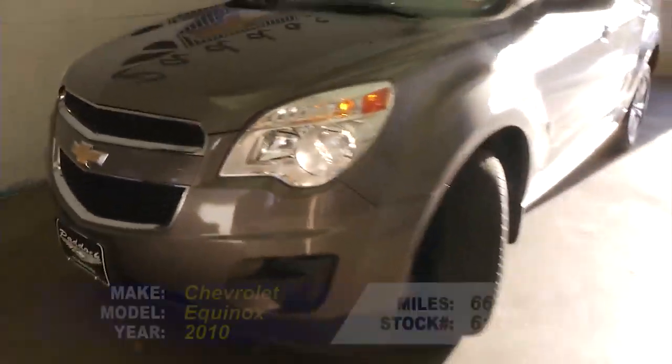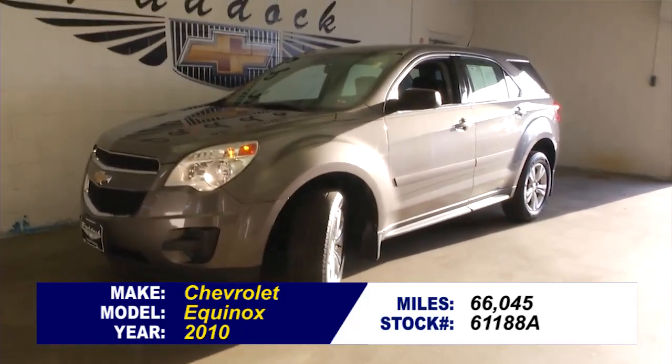If you're interested in this Equinox, come on down to Paddock Chevrolet, 3330 Delaware Avenue.